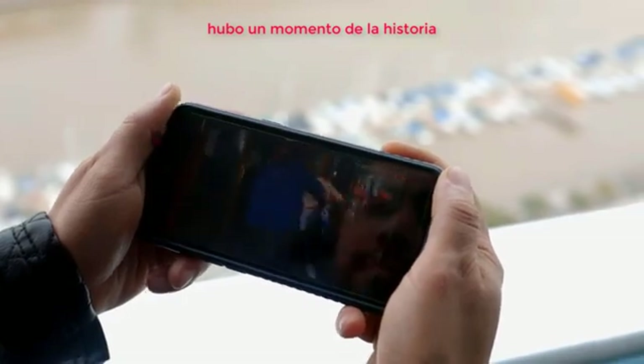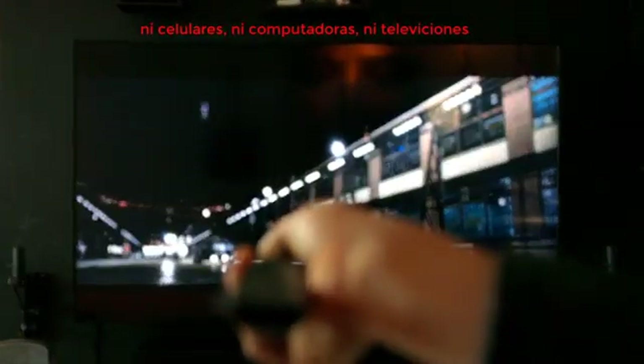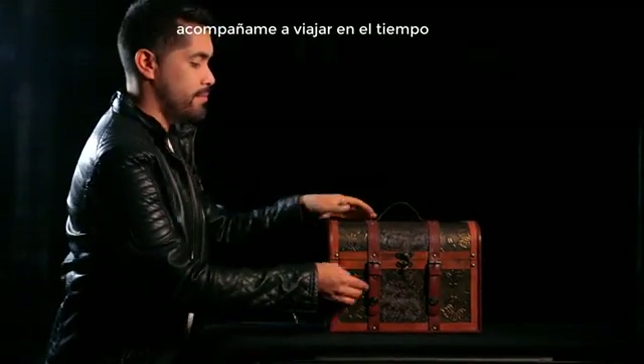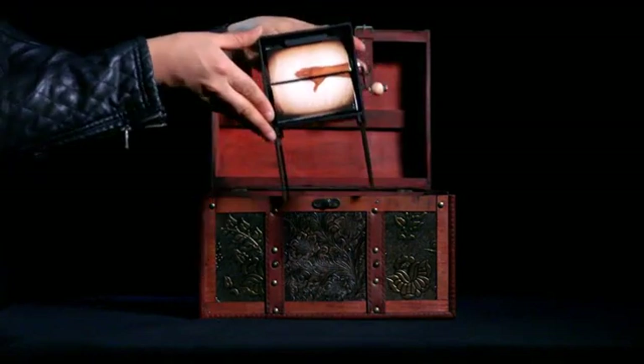There was a moment in history where technology did not exist — not even to watch movies on cell phones or computers, not even televisions. Come join me in a history of time and I'll show you the beginning of cinema magic.